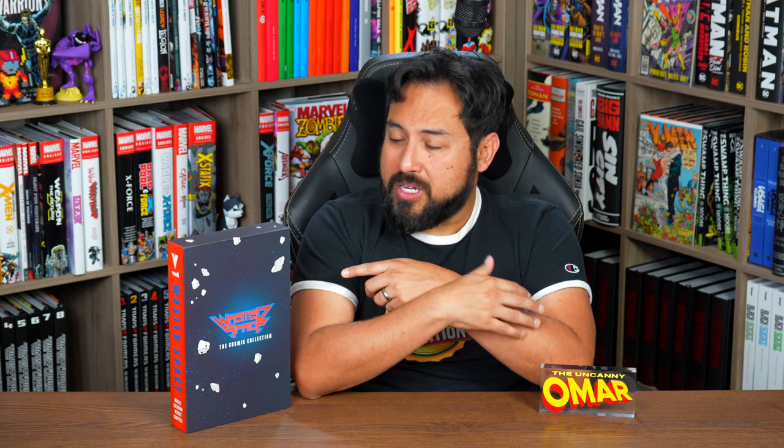A few years ago in 2019, I read the first trade paperback — my buddy Kyle sent me the first trade — and I fell in love with the world of Wasted Space, the characters, the world building, and I wanted more. So I got the rest of the trades. I'm glad that Vault decided to Kickstart this to make it possible for all 25 issues to be available in one place. This was completely funded by Kickstarter, however it's not exclusive to Kickstarter, and I'll explain towards the end how you can get a copy.